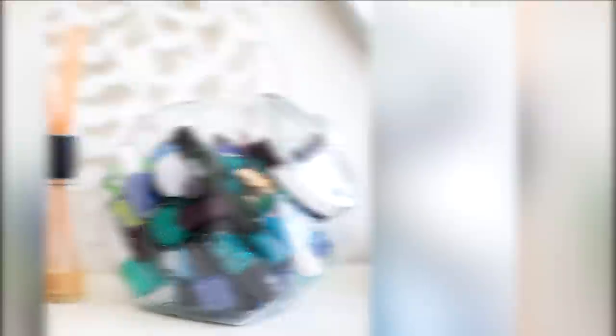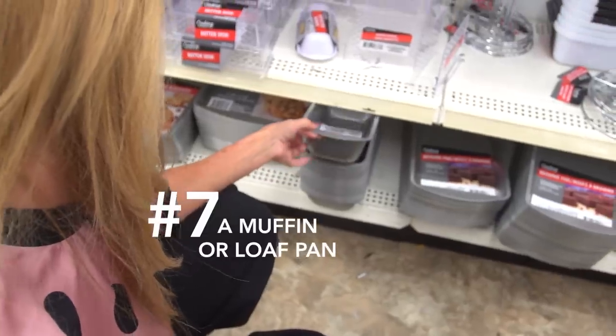Number seven: a muffin or loaf pan. You can sort your lipsticks and place them in a miniature muffin or loaf pan — typically stored in the kitchen — and they make perfect storage for all those lipstick tubes just piling up in a bathroom drawer.